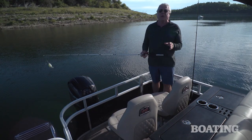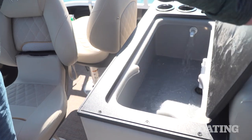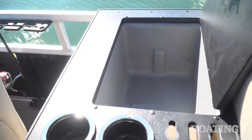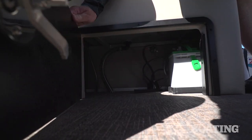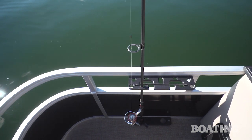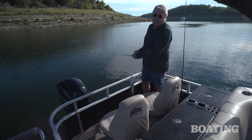Fishermen are going to love the aft casting deck. You've got two swivel bucket seats, you've got a live well right here, you've got tackle storage for your Plano boxes on the left and underneath more dry storage. There are two vertical rod holders here to keep your rods handy and plenty of room to do what you love.